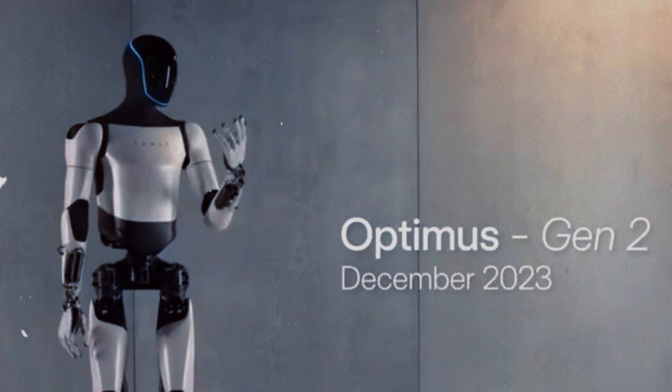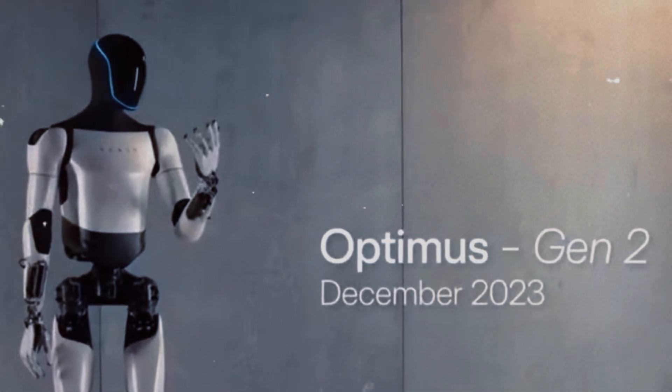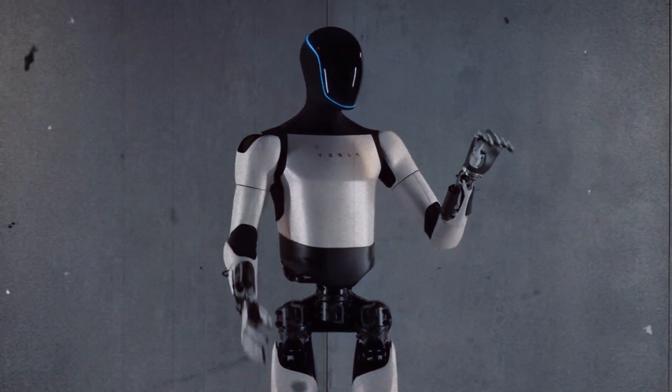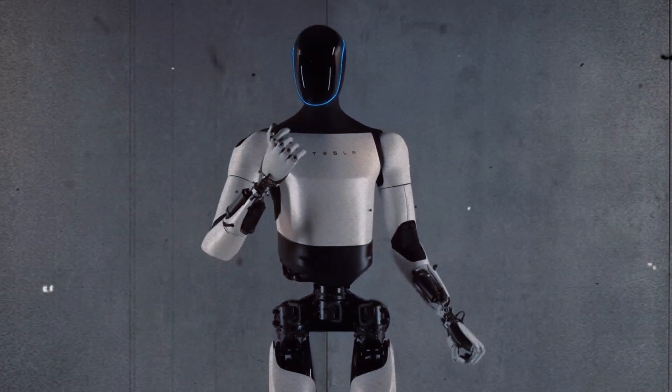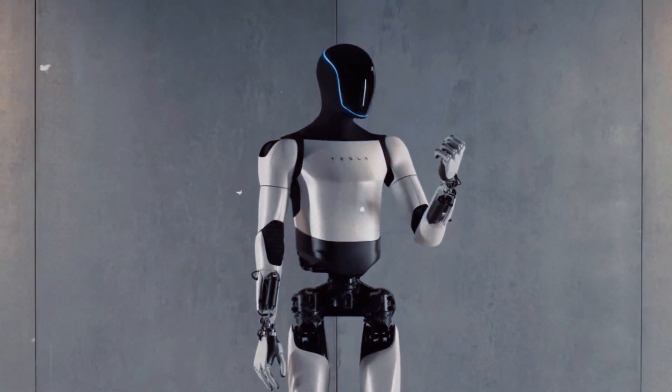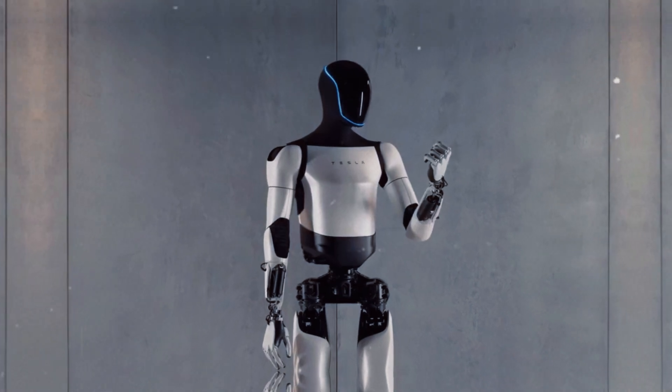Its hands have five fingers capable of complex movements, and it has the ability to turn its neck sideways, helping it interact with the environment more naturally and safely. Although its walking speed is only 1.34 kilometers per hour, Tesla claims it will be faster in future versions. The idea is that Optimus will not only be functional, but will have a presence that fits into our daily lives, whether at home or at work.